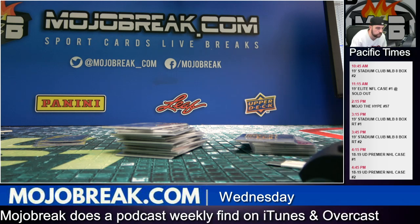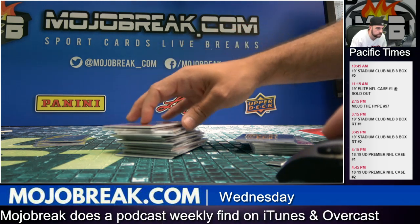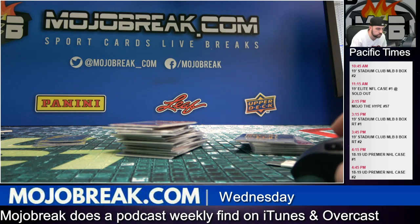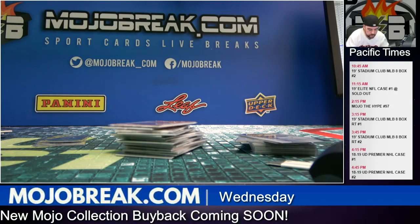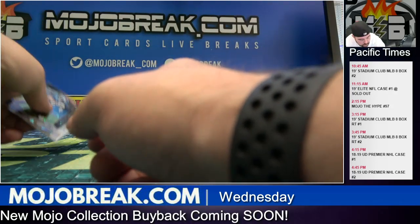All from Panini — we're gonna go over all the autos and the relics. Here's the autos and relic recap for PYT Elite case number one.